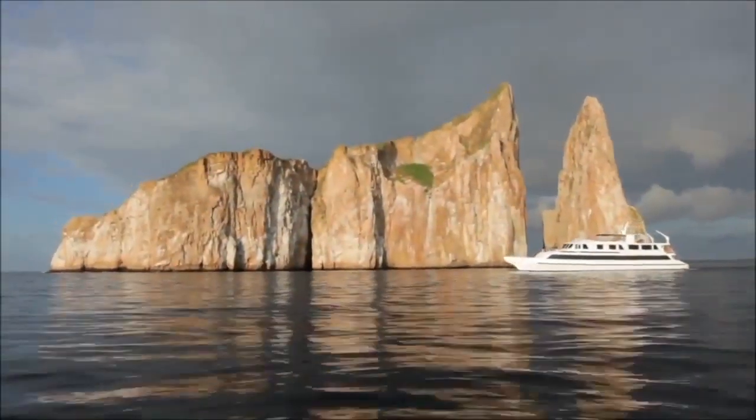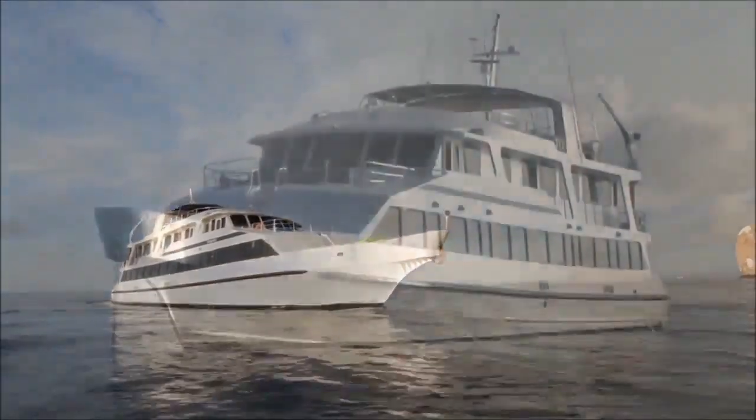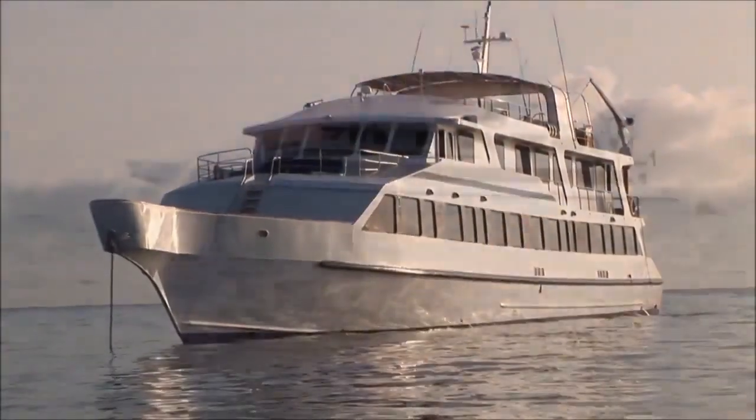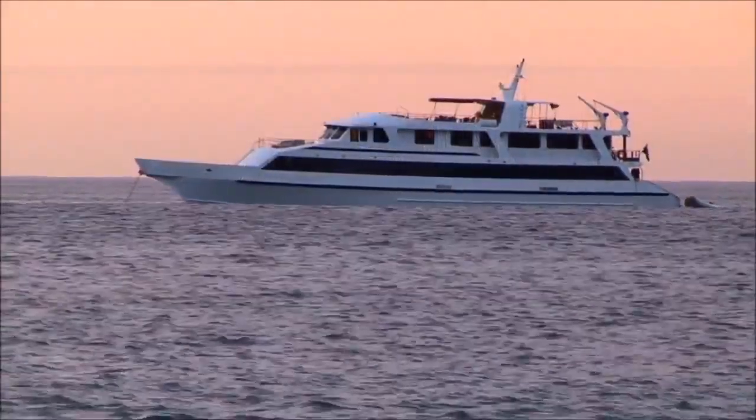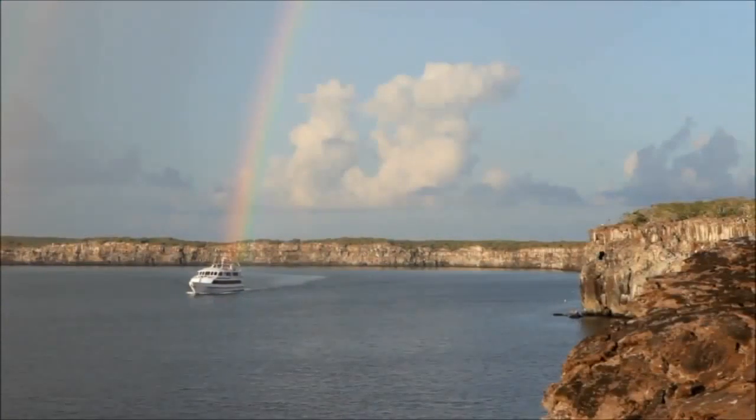With its huge, state-of-the-art stabilizers and engine vibration control system, the Integrity will carry you through Darwin's islands more smoothly than any other yacht. This is one yacht that truly lives up to its name.